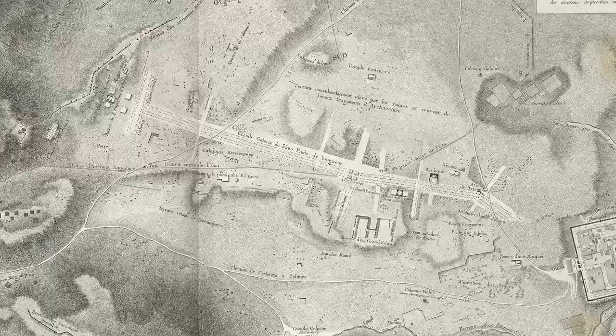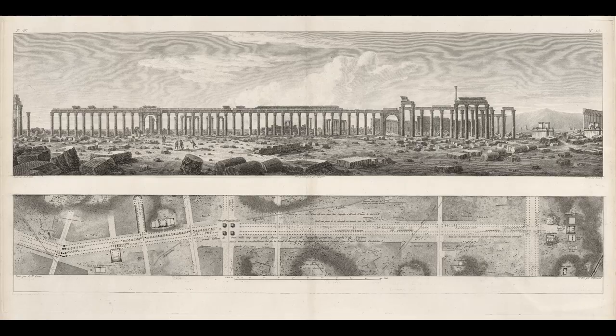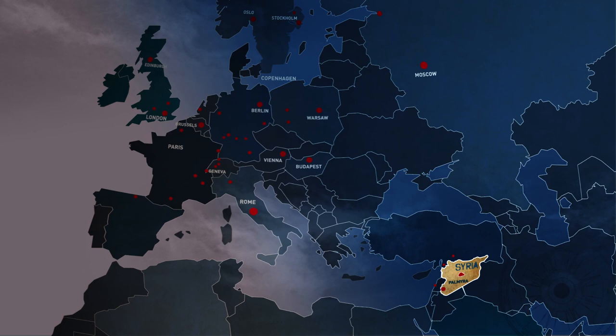This scholarly approach to excavations was very different from today, where looters and foragers are after purely financial gain. The 19th century was when the large European collections were built up — the one at the Ny Carlsberg Glyptotek, which is the largest outside of Syria, and the ones at the Louvre and the Istanbul National Museum.